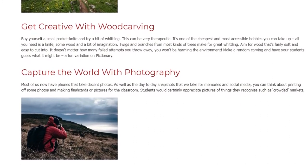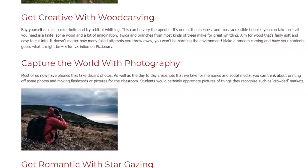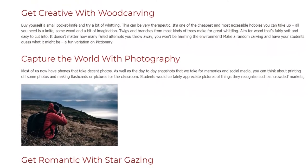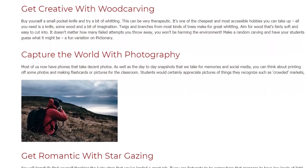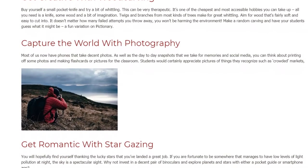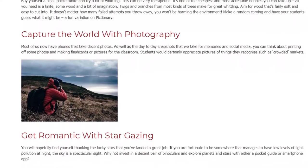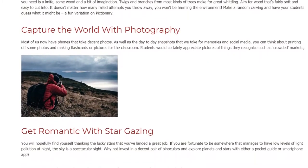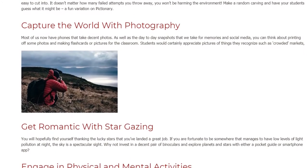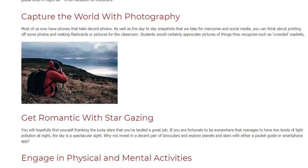Capture the World with Photography. Most of us now have phones that take decent photos. As well as the day-to-day snapshots that we take for memories and social media, you can think about printing off some photos and making flashcards or pictures for the classroom. Students would certainly appreciate pictures of things they recognize, such as crowded markets.